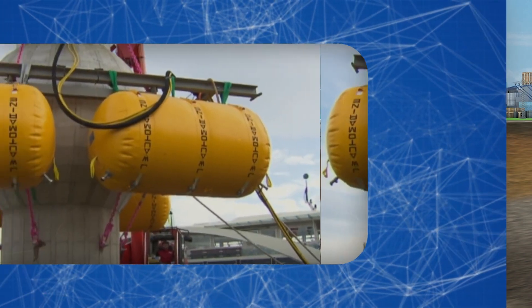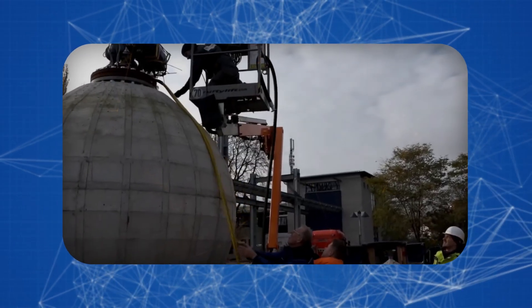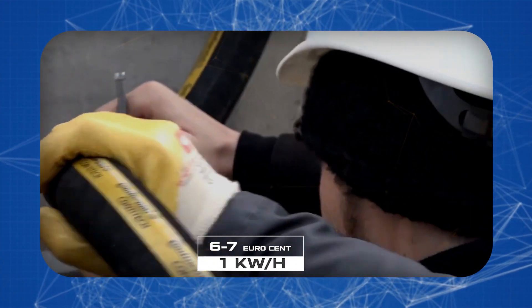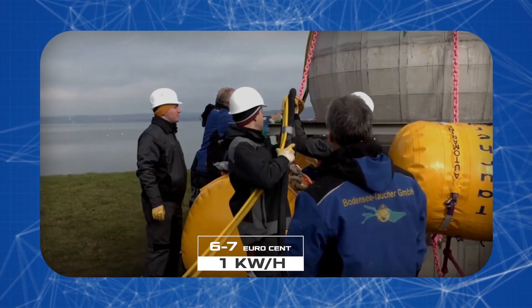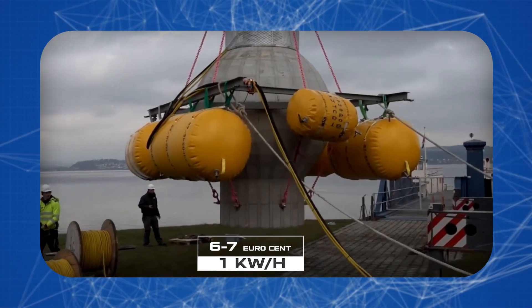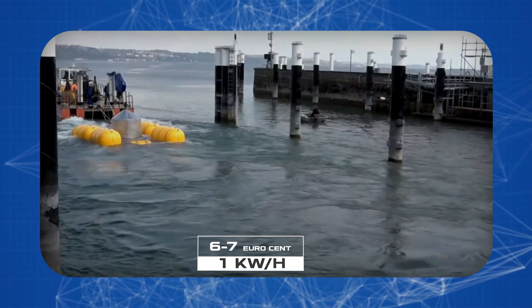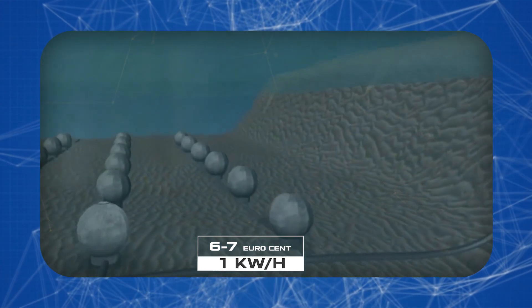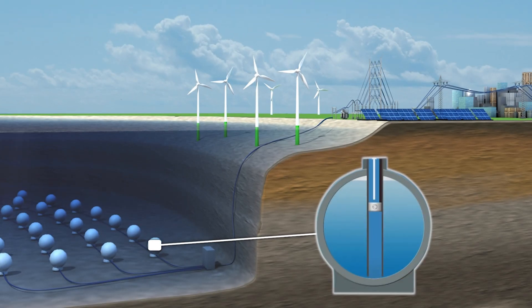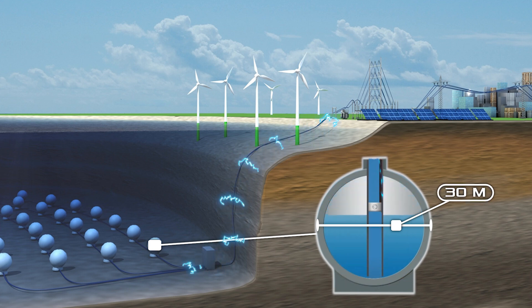The cost of storing electricity in such a project would be around 6 or 7 euro cents per kilowatt hour, making the system more economical than most traditional pumped storage power plants. But at current energy prices, it's still commercially unprofitable without subsidies. However, experts have calculated that for a real commercial benefit, the diameter of the sphere should be about 30 meters, and the thickness of the walls should be about 3 meters.